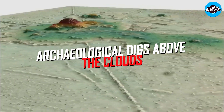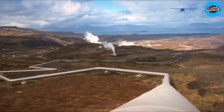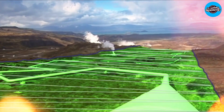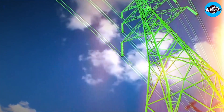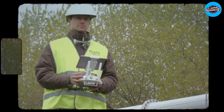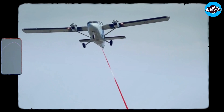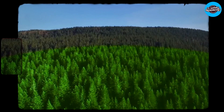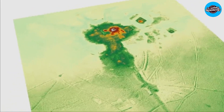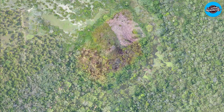Archaeological digs above the clouds, exposing new chapters in our ancient history. Have you ever wondered what secrets the skies hold about our ancient past? Thanks to groundbreaking technology called LIDAR, archaeologists can now unlock past mysteries in a way that was once impossible. With LIDAR, massive areas of land can be scanned in just a few hours, revealing incredible archaeological finds that might have otherwise gone undiscovered for centuries.